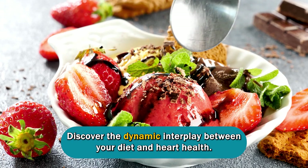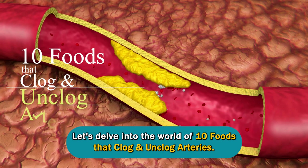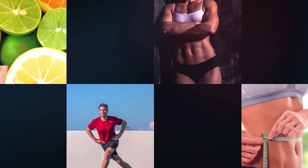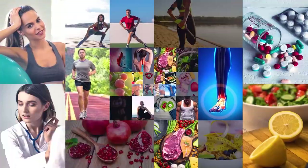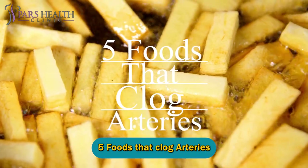Discover the dynamic interplay between your diet and heart health. Let's delve into the world of 10 foods that clog and unclog arteries. Five foods that clog arteries.